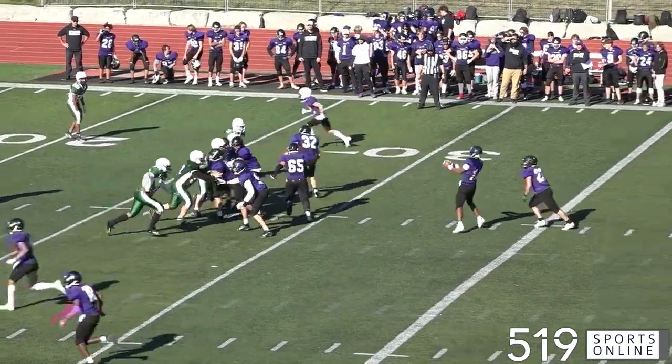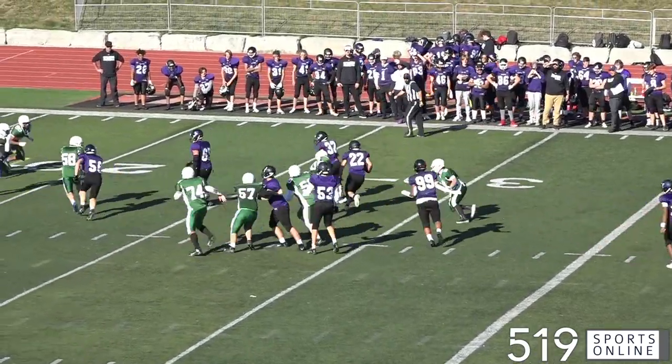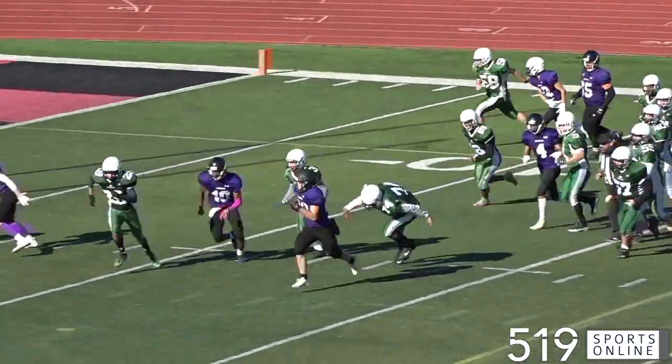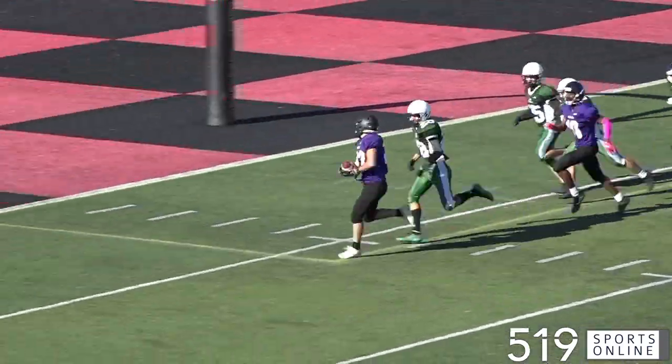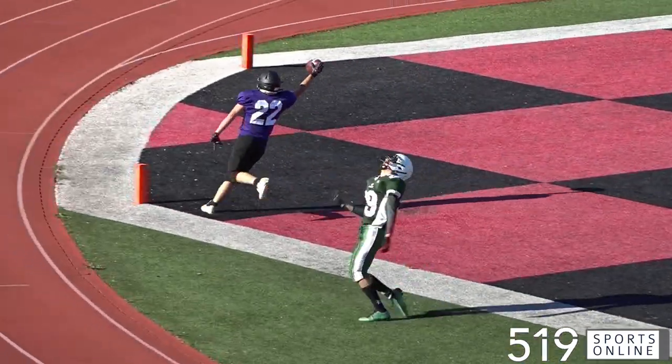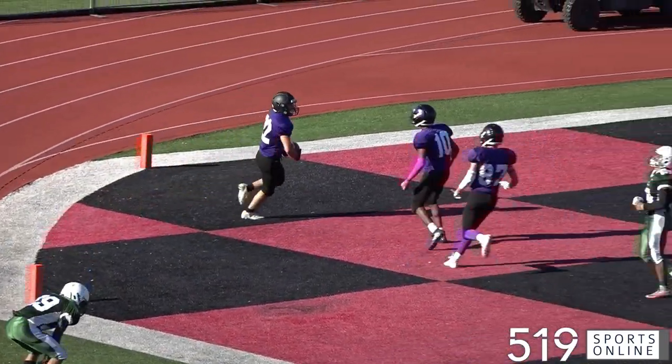Out comes the offense, and how about this run from Ethan Guadino? He goes to the right, he cuts back to the left — Guadino finding space, and he's going to score. That's a 29-yard touchdown. CCVI looking good with a 28-point lead.